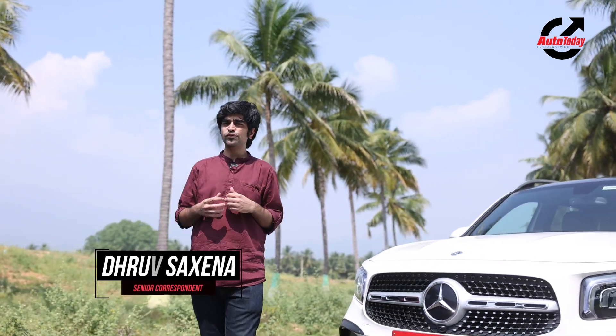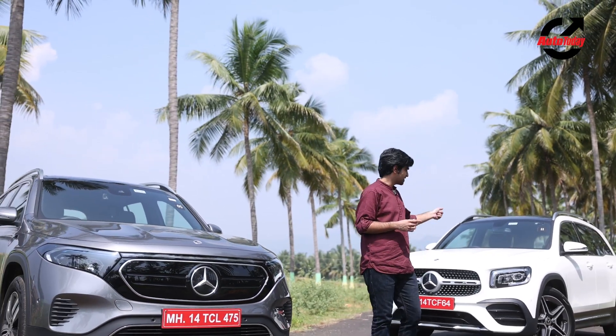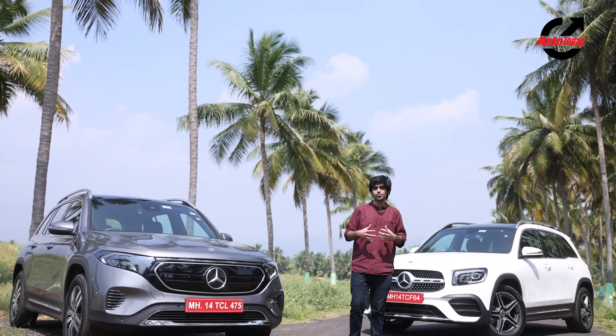Mercedes-Benz India has been dominating the sales charts in the luxury segment with its SUVs, sedans and now even its EVs. And to bolster its SUV and EV range and to end 2022 on a high, the company is launching these two — the GLB and its all-electric counterpart, the EQB.